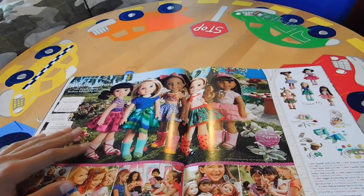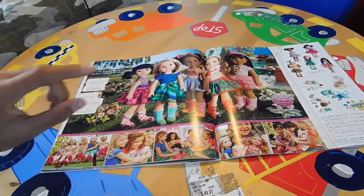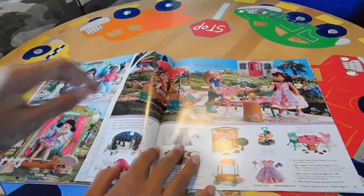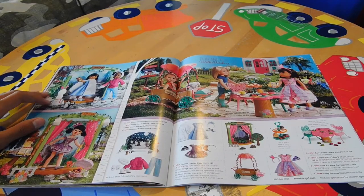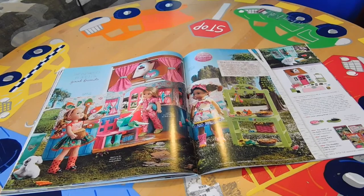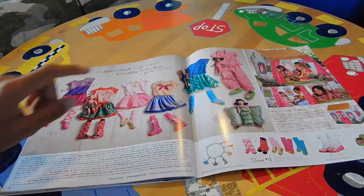Over here we have the Welly Wishers: Emerson, Camille, Kendall, Willa, and Ashlyn. Then we have some Welly Wisher photos and stock photos. Over here we have some photo displays for the Welly Wishers, and then we have the dollhouse for the Welly Wishers. Then we have the girl-sized outfits.